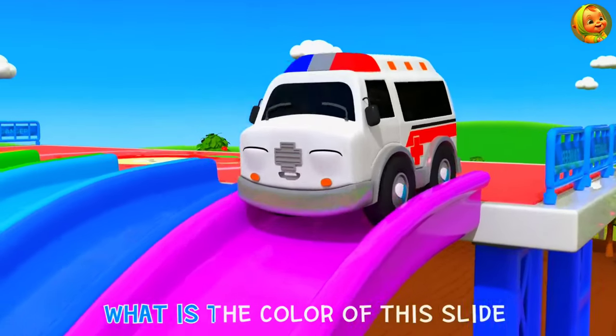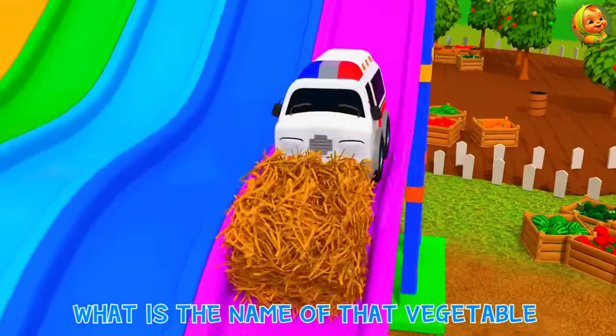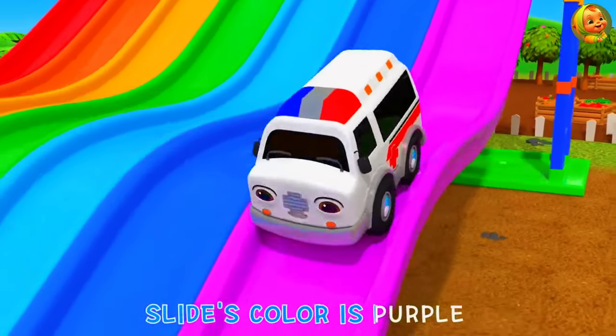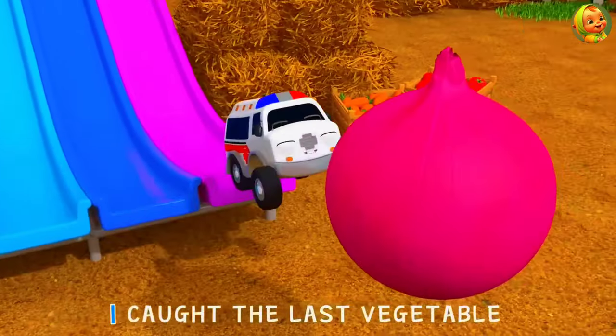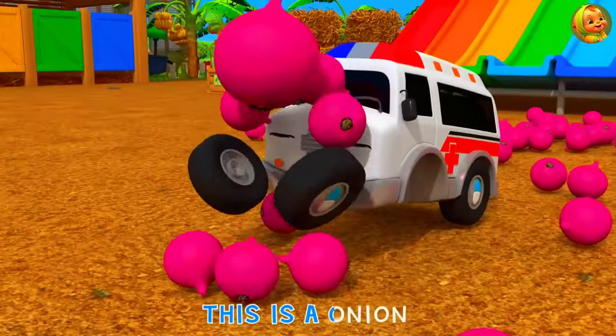What is the color of this slide? What is the name of that vegetable? Slide's color is purple! I caught the last vegetable! This is an onion!